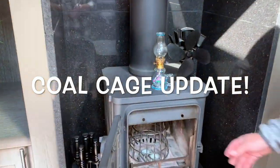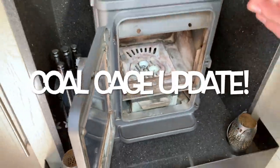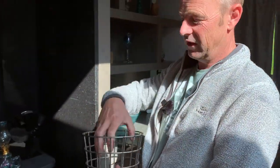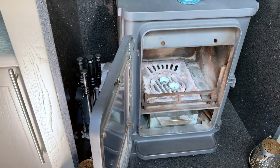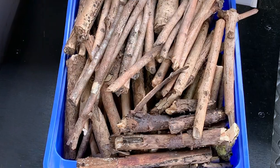In a previous vlog we revealed our coal cage. The temperature's now dropped so we put it to the test — a device designed to reduce the amount of coal you use in your fire, which should ultimately save you money. It's twenty to eight in the evening, it's dark because winter's drawing in. Winter's coming, Jon Snow. And we've got some foraged kindling. We've never lit a fire this way before, so if it all goes horribly wrong we do apologise. But you don't know unless you try, so we're going to give it a go.